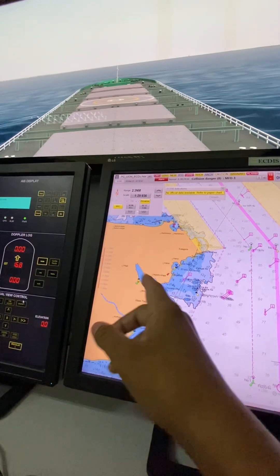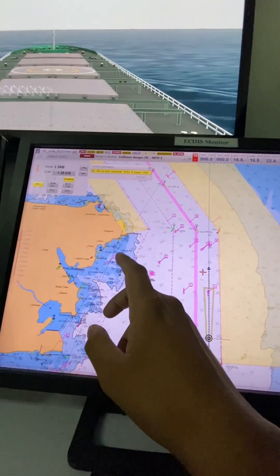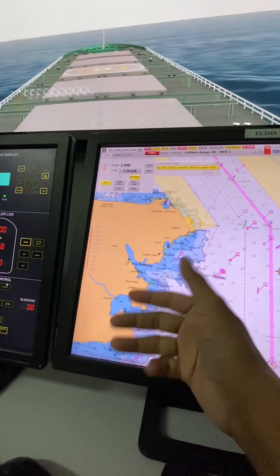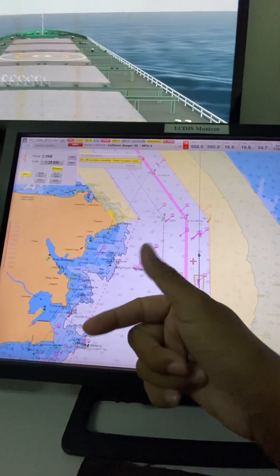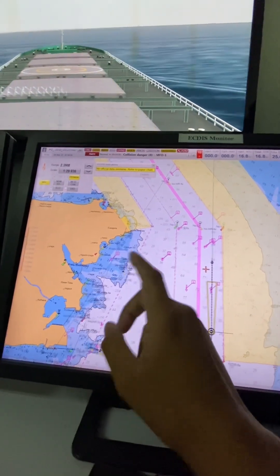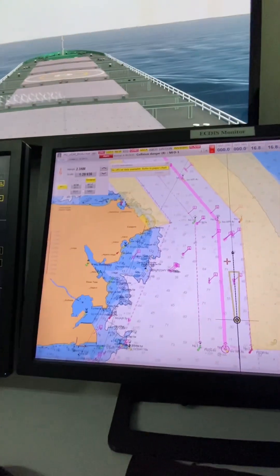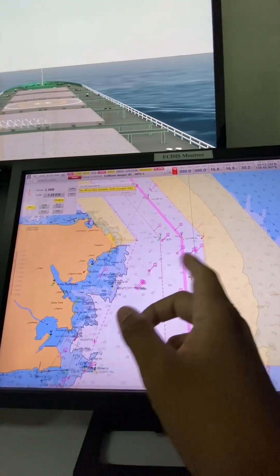So remember: position fixing is all about determining the ship's location using advanced technology — radar, GPS, GNSS — while position verification ensures that those electronic positions are accurate, functioning properly, and still reliable. I hope you learned something today — follow for more.